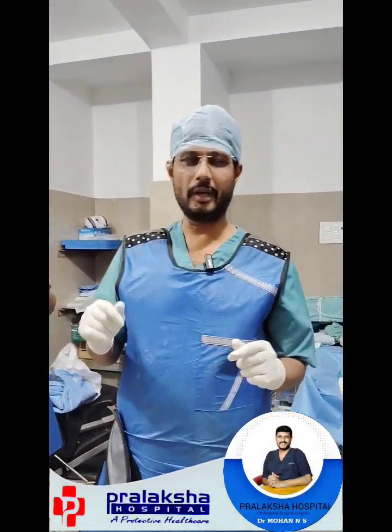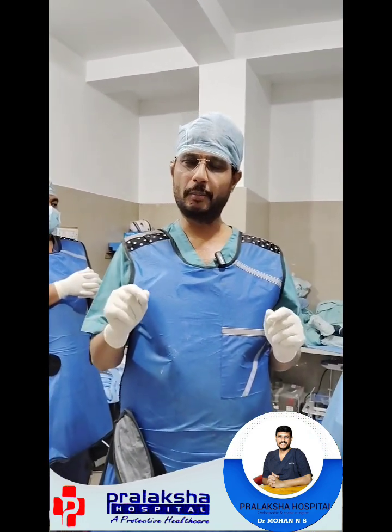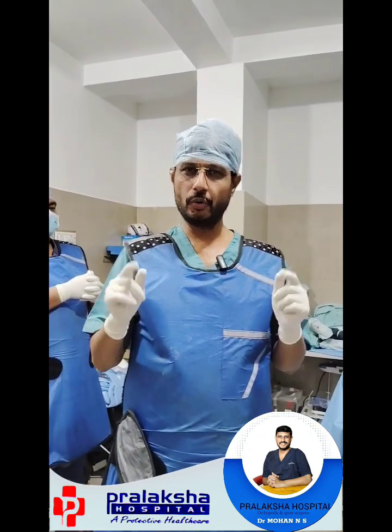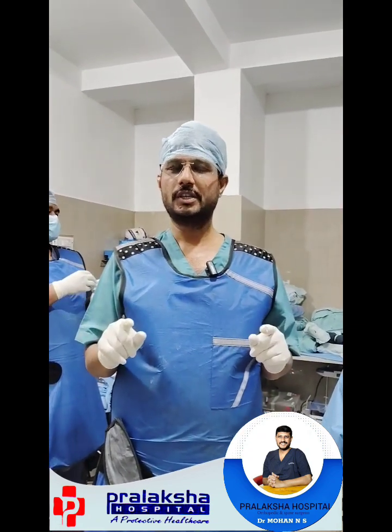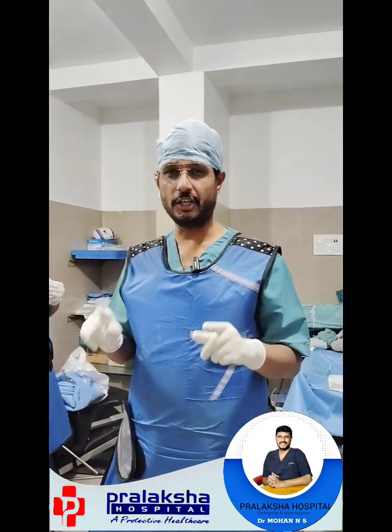Today we have a 38-year-old female patient who presented with severe pain in both knee joints. She gives a history of multiple joint pain, especially in the smaller joints of the hand. On doing an investigation, we found out she is suffering from arthritis — that's rheumatoid arthritis. Rheumatoid arthritis has affected her knee joint, causing moderate to severe osteoarthritis of both knee joints.